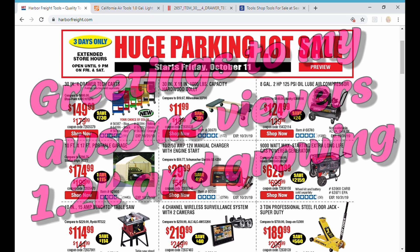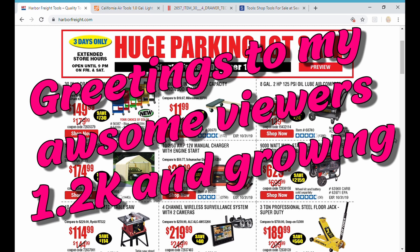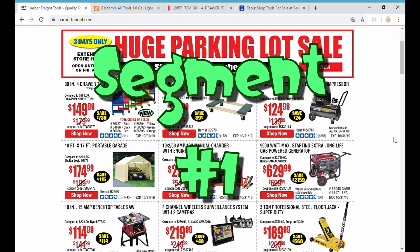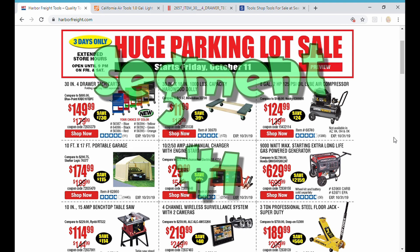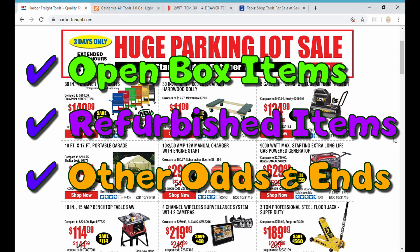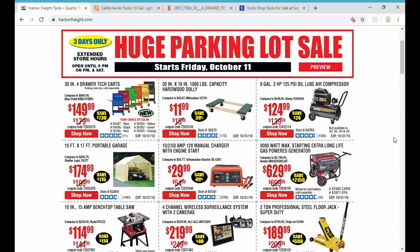Welcome back everybody, hope you're getting ready to have a great weekend because we have a parking lot sale going on here at Harbor Freight. We've got a few things to talk about so let's get right into it. The first section we're going to talk about is this parking lot sale. Harbor Freight is always having a great sale of some sort — what makes the parking lot sale special is the open box items, the clearance, the refurb stuff like these great generators that you can get for a fraction of the price.